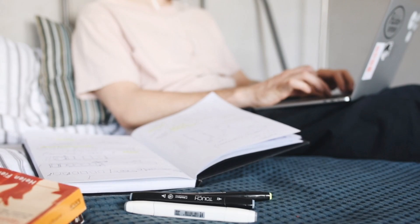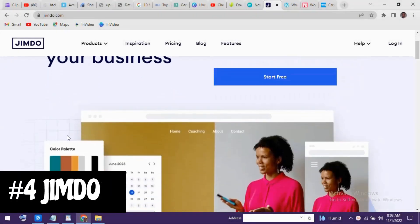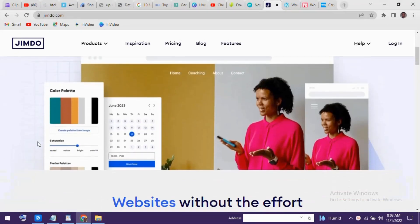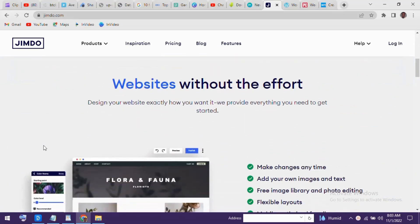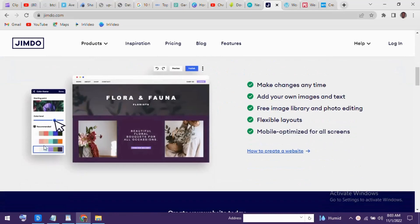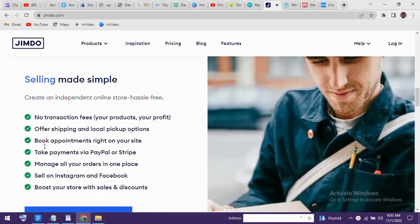Starting our countdown at number 4 is Jimdo. This one is quick and easy to use for absolute beginners and will have the site built for you in just a few short minutes. There are templates available for just about any industry, with tools that allow you to customize your site to fit your needs. If you don't plan on being the next Amazon or Walmart, you can create a basic free online store for your business with no transaction fees.